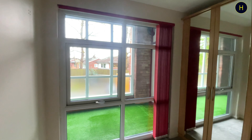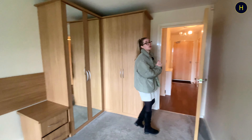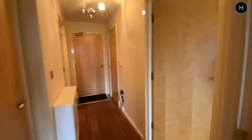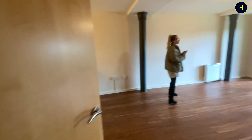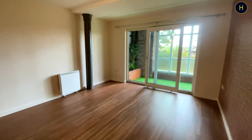If you want to follow me through, we'll go into the open plan lounge, kitchen and diner. As you can see, we've got ample space for dining and living space here.